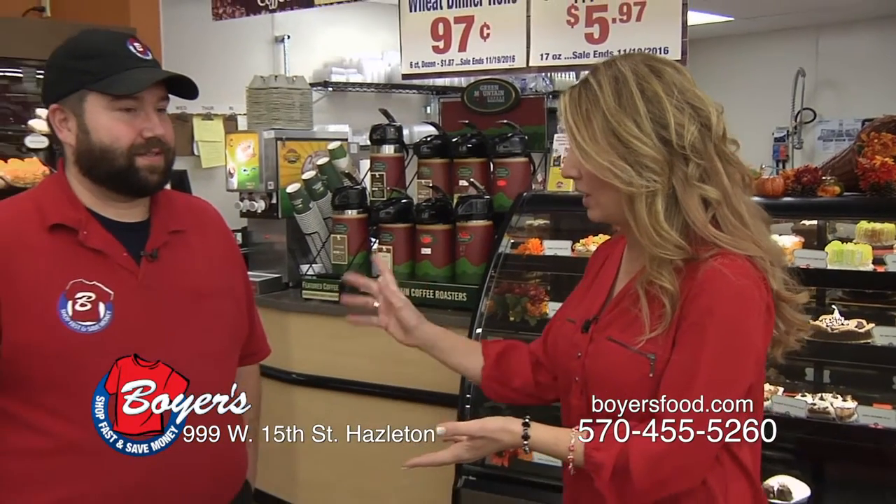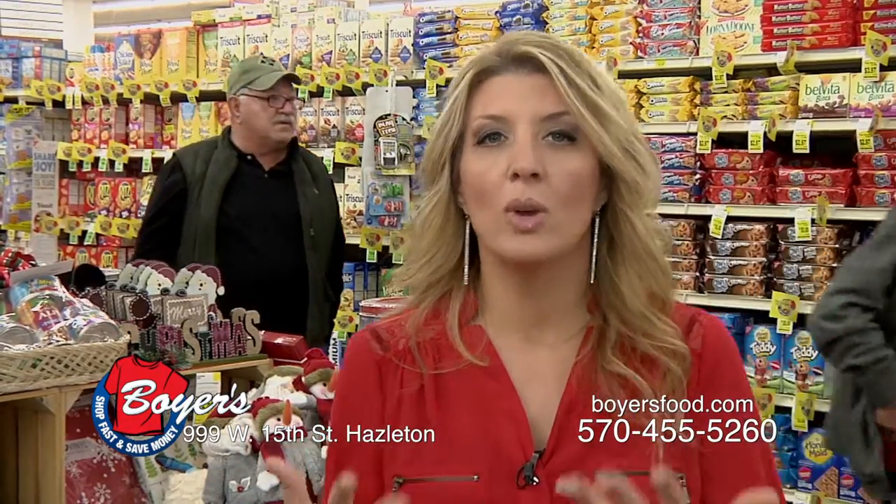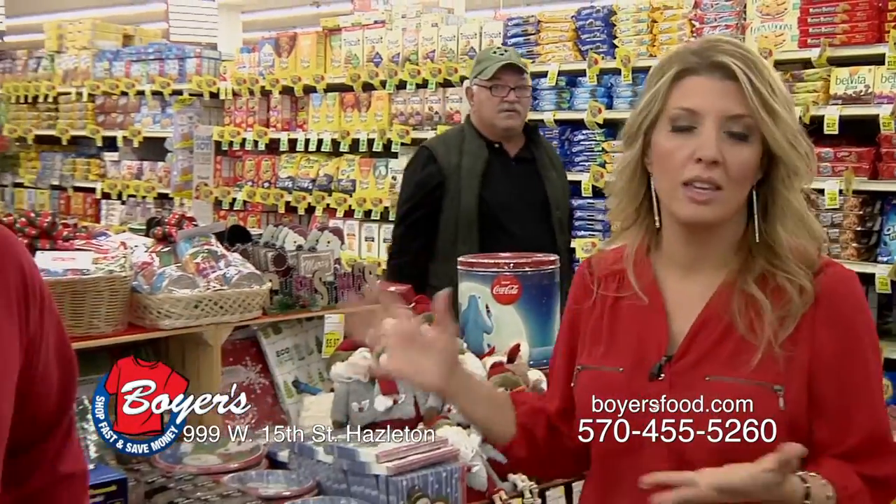Aside from all the bakery goodies for the holidays, you have some other ideas — and we're going to talk to Matt, the non-perishable manager, and he'll explain that a little bit better. So if you're looking for holiday gift ideas, while you're here buying your food items for the holidays at Boyer's, you can also pick up some nice gifts — stocking stuffers, a gift for a neighbor or friend, or something to bring to a holiday party.